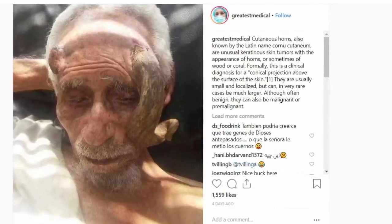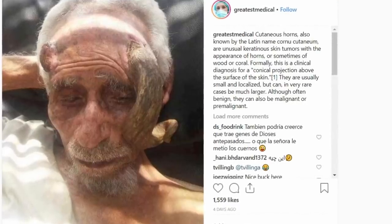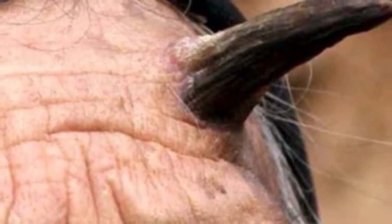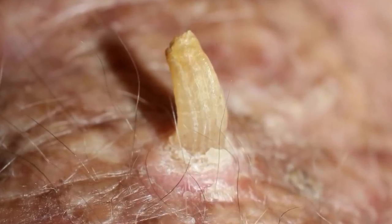Here's an amazing image that we may use as the thumbnail. This individual has a cutaneous horn — it's a keratin tumor growing on his face. People seem to be fascinated by these tumors. They can be malignant or benign, so we're hoping for benign and we wish him the best in his removal process.